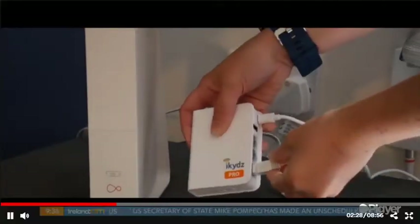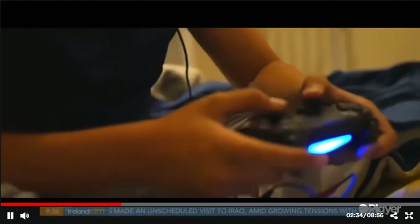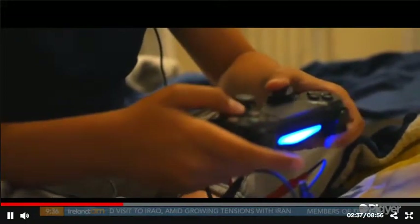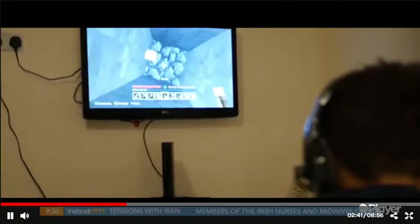You might say Mary is nine, so she can only access YouTube for Kids and can't access any social media. But Tommy is 16, so he can access Instagram and Facebook. You can set that really, really simply on the app, all from this device.